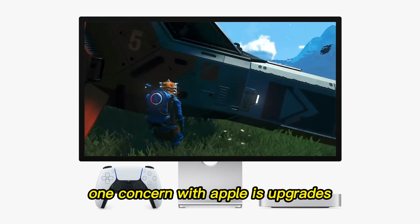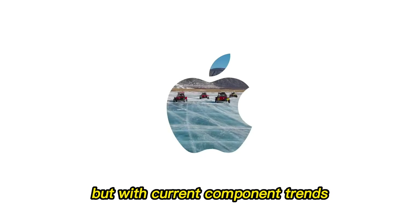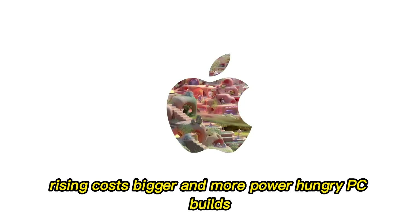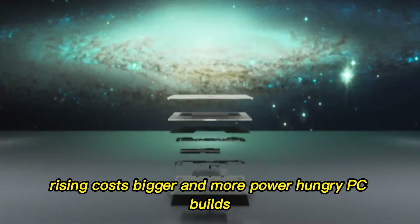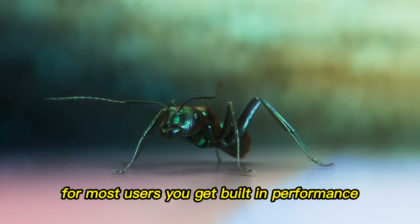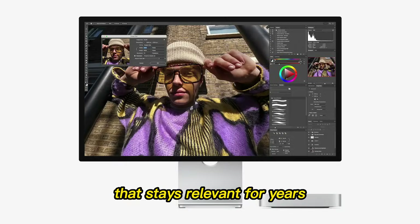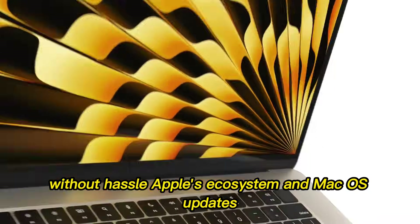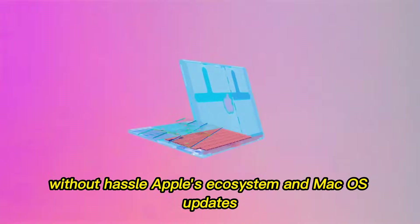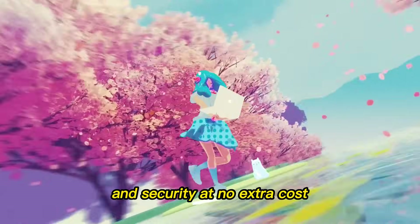One concern with Apple is upgrades — you can't swap RAM or CPU easily. But with current component trends, rising costs, and bigger and more power-hungry PC builds, the Mac Mini's efficiency and longevity outweigh the lack of upgradability for most users. You get built-in performance that stays relevant for years without hassle. Apple's ecosystem and macOS updates add even more value over time, giving you software features and security at no extra cost.